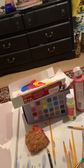Okay, well I guess that sums up my brush collection. I hope you enjoyed this vlog — TTYL!